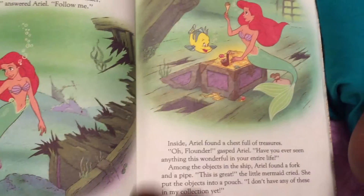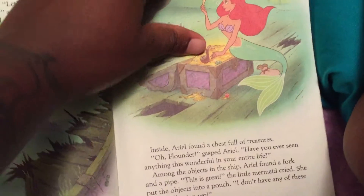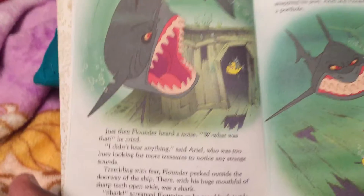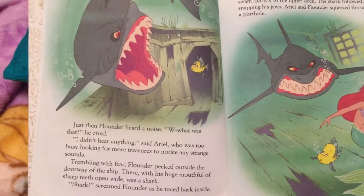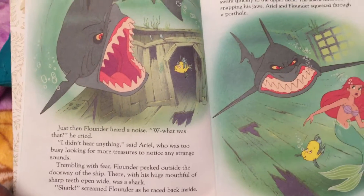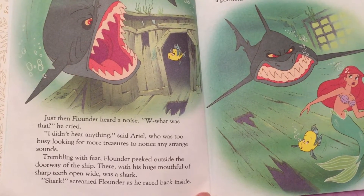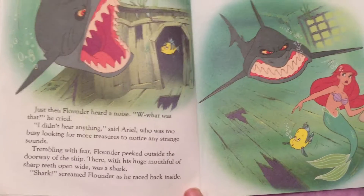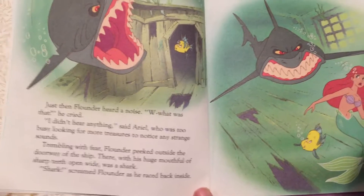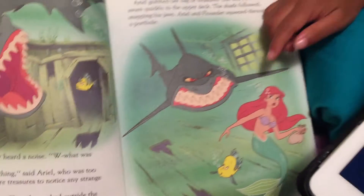They're in a sunken ship. Just then, Flounder heard a noise. What was that? he cried. A shark! I didn't hear anything, said Ariel, who was too busy looking for more treasures to notice any strange sound. That's a shark. Trembling with fear, Flounder peeked outside the doorway of the ship. He's trying to get her!